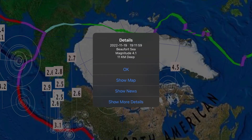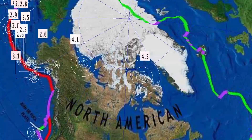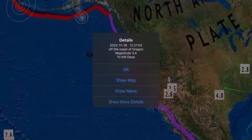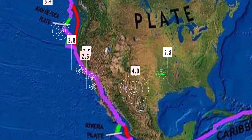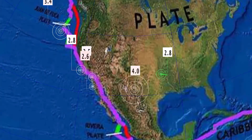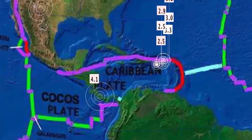Some sizable earthquakes here: the Beaufort Sea, a 4.1, and as well a 4.5 in Clyde River, Canada. Across the United States, off the coast of Oregon, a 3.4. Largest through the region: a 4.0 in Mentone, Texas. And just recently, a 2.8 in Oklahoma.